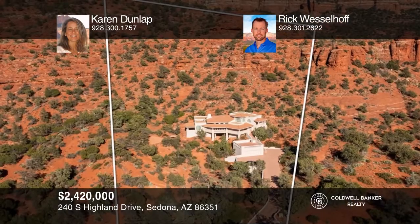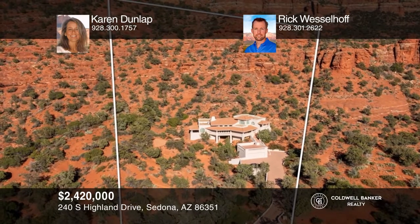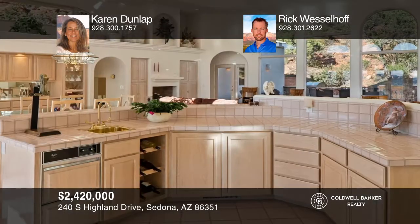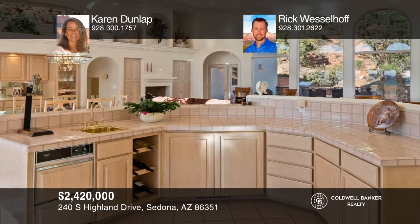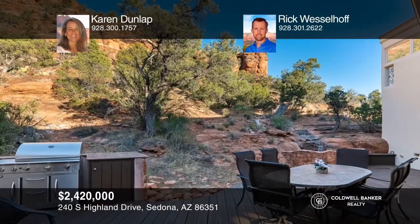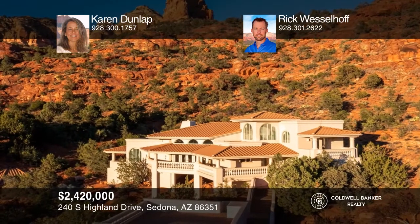This architect-designed home is perched atop a private gated community. Enjoy 360-degree sunrise to sunset views and wildlife viewing from the decks. It features hiking trails out back and views all the way to Thunder Mountain. The massive great room with an open floor plan is ideal for entertaining. The spacious master bedroom with views is on the upper level for added privacy. A detached two-car garage with a rooftop deck is excellent for dinner parties, sunrise coffee, or relaxing after exploring the surrounding national forest trails. Call Karen Dunlap and Rick Wesselhoff to schedule a tour.